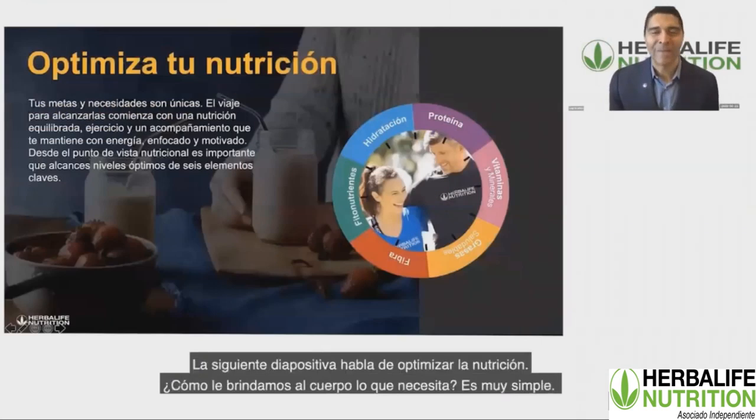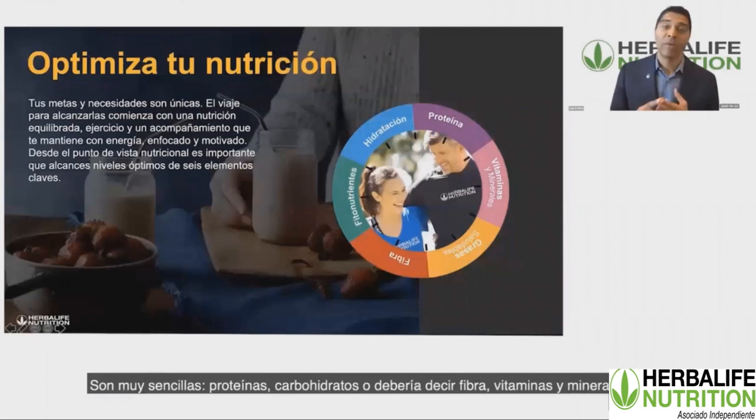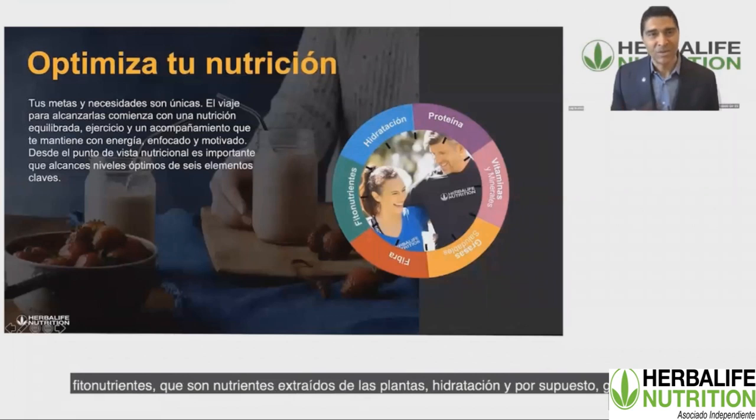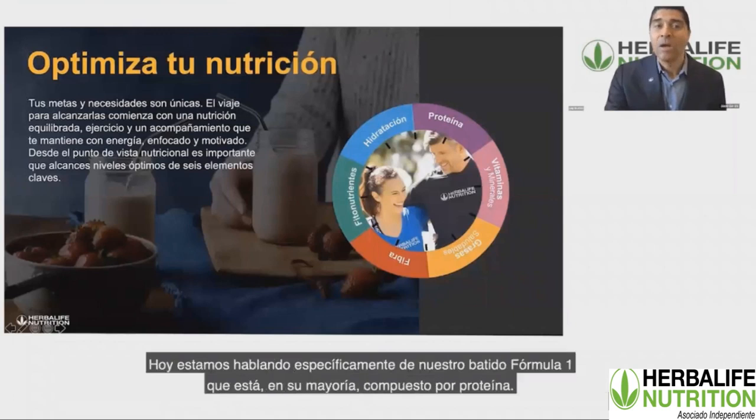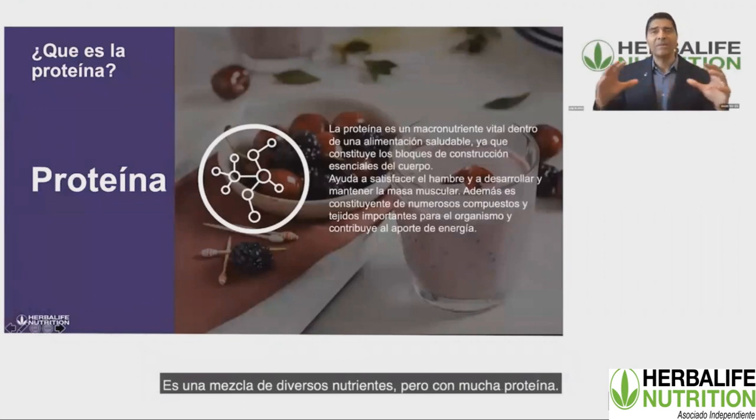We look at six different categories of nutrients: protein, carbohydrates and fiber, vitamins and minerals, phytonutrients which are the plant-based nutrients, hydration, and of course fats. What we're talking about specifically today is our Formula One shake, which is mostly protein-based. It has a blend of different nutrients, but a lot of protein.